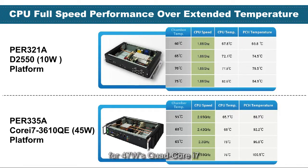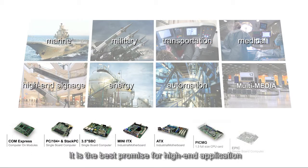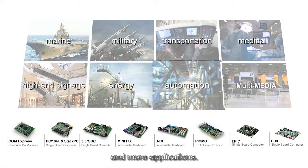For a 47W quad-core i7, the CPU can run full speed up to 65 degrees. For the ATOM D2550, it runs full speed up to 75 degrees. With Perfectron's rugged platform principle, it is the best solution for high-end applications requesting high stability and reliability, such as marine, military, transportation, medical, high-end signage, and more.